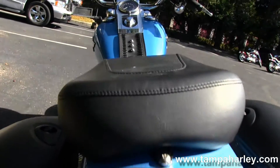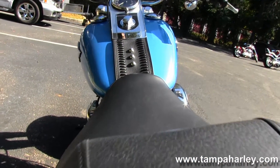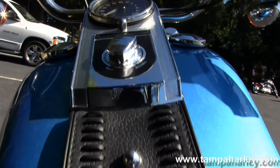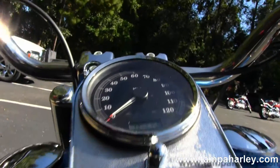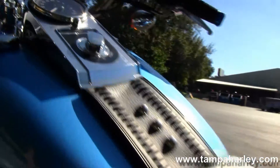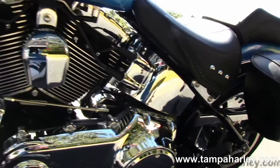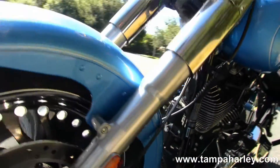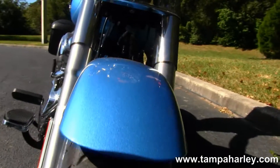Two-piece, two-up Fatboy seat with the matching tank trim, chrome and black instrument cluster, pull-back bars with upgraded grips, factory security, and a beautiful cool blue paint job. A stunning bike with only 3,155 miles on it — barely broken in.